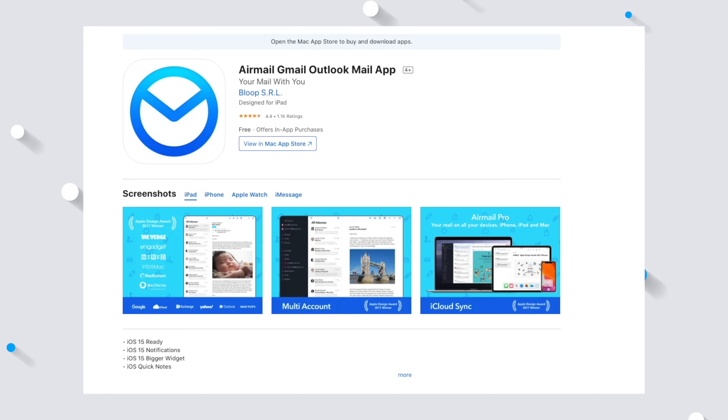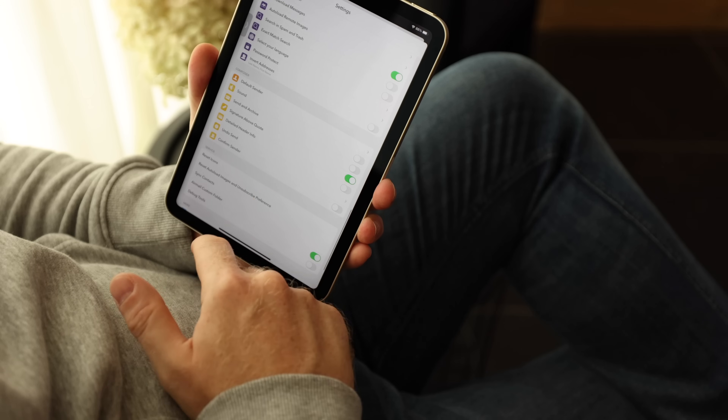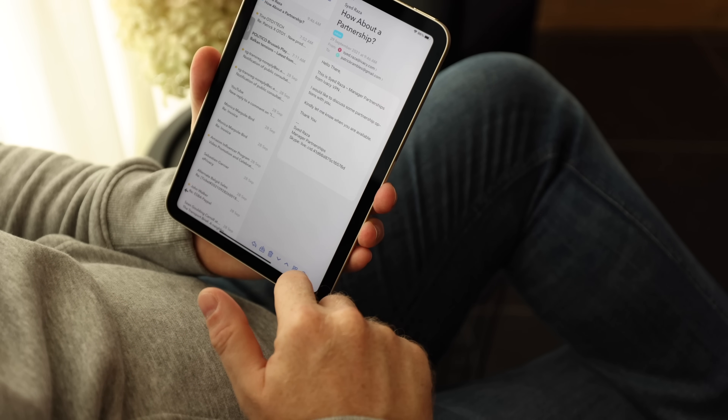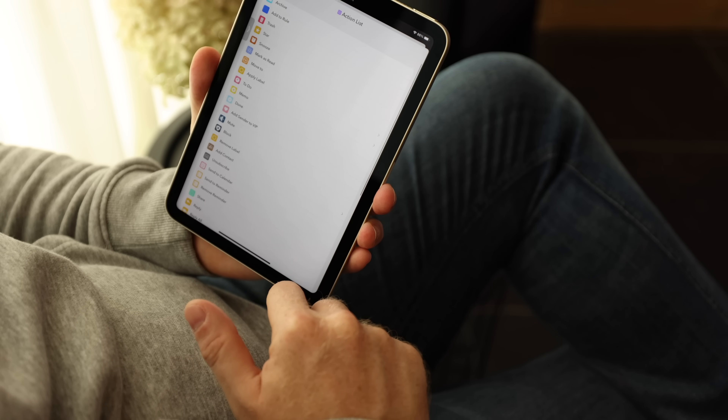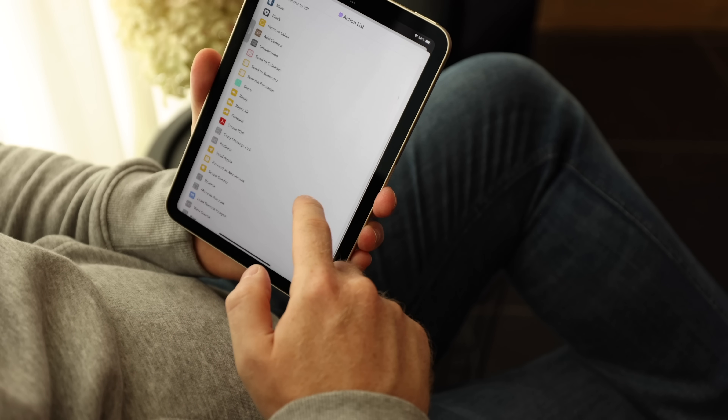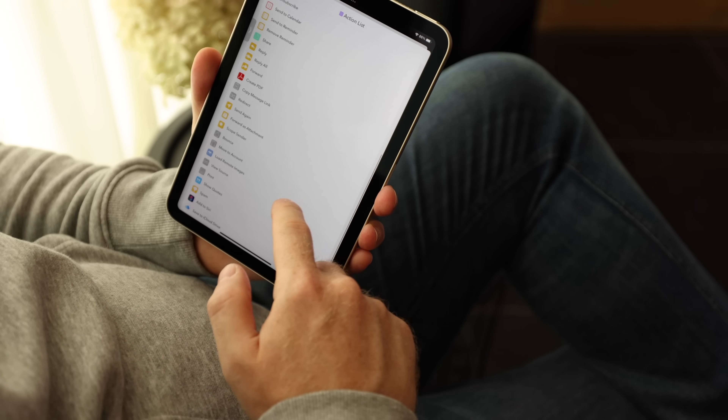The last stock app I always replace first is Apple Mail — I don't like it at all. My favorite third-party app is AirMail. It accepts all sorts of emails whether it's Google, POP, IMAP — doesn't matter. It looks great, it's super intuitive to use, and absolutely packed with features. It syncs across all my devices so I didn't have to do a single thing to set it up on this new iPad — everything was right there where I left it. If you're not a fan of Apple's Mail app, give this one a try. I think you might be impressed.